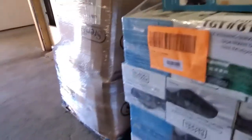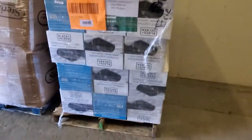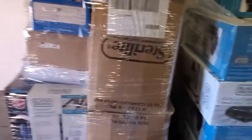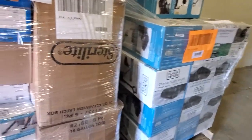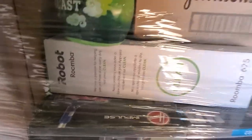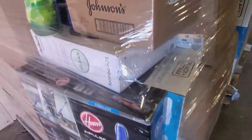I remember seeing on the manifest that there was at least one robot vacuum — I don't see it right off hand, but it's hiding in there somewhere. Actually, here it is right here: a robot Roomba! Hopefully that works because that should be worth a lot.